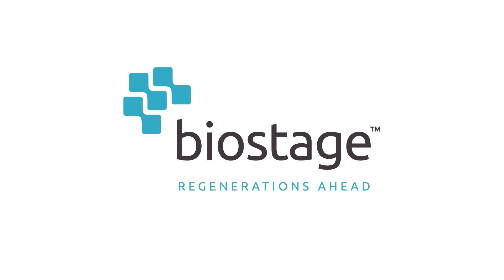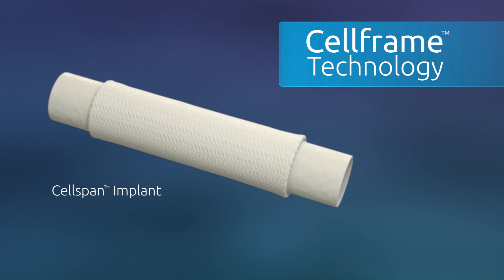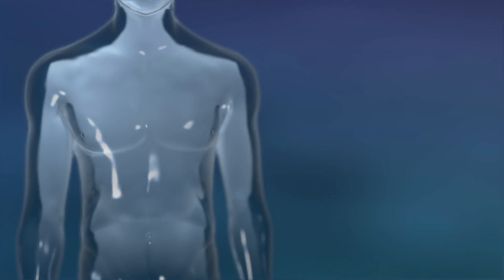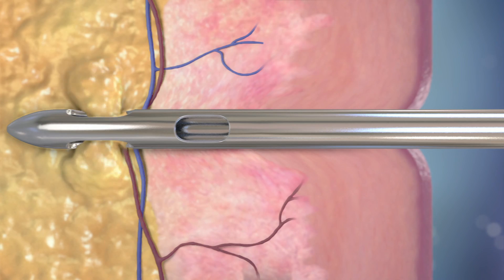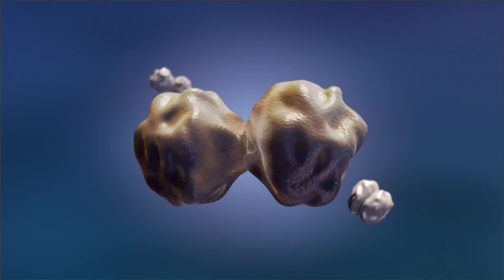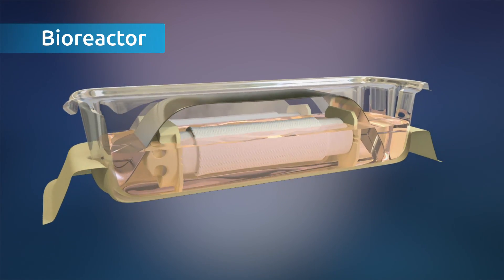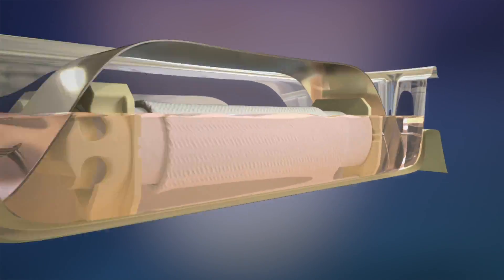BioStage aims to radically change the treatment paradigm after an esophagectomy. With their pioneering cell frame technology, the patient's native esophagus can be regenerated. Two weeks before an esophagectomy, stem cells are retrieved from the patient's abdominal adipose tissue. The stem cells are isolated and expanded. Then, inside a bioreactor, a porous cell span implant is incubated with the stem cells.